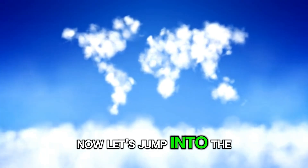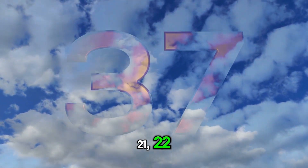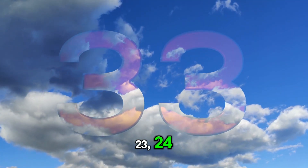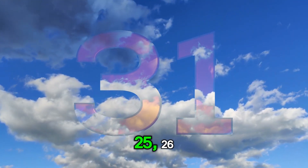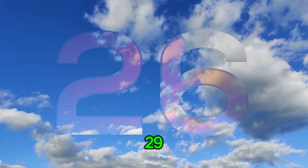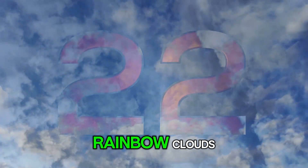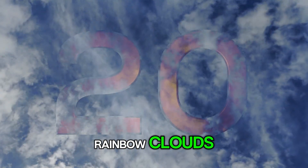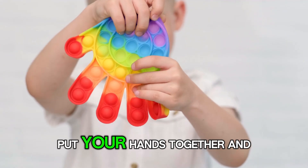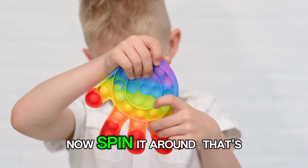Now let's jump into the clouds to continue our adventure. 21, 22, 23, 24, 25, 26, 27, 28, 29, 30. These numbers are on rainbow clouds. Look how pretty! Can you make a rainbow with your finger? Put your hands together and draw a little circle. Now spin it around.